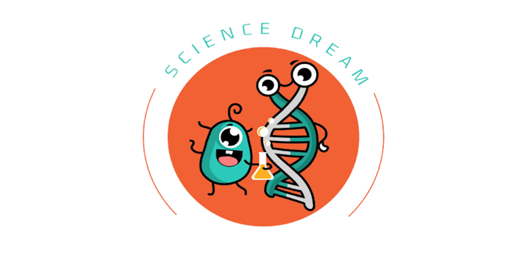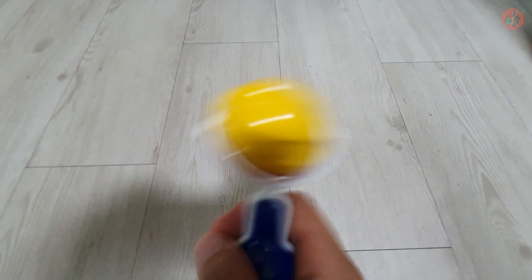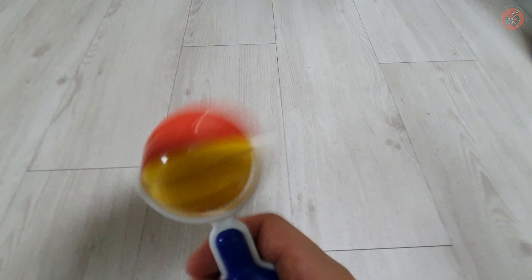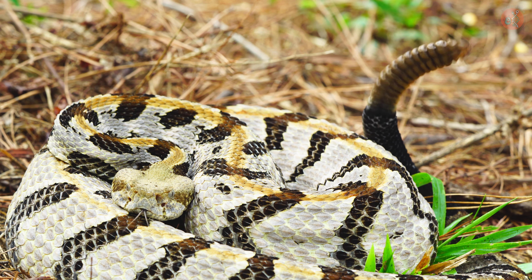You've heard this sound before, haven't you? It sounds like a rattlesnake shaking its tail. But in reality, it's just me shaking a rattle. This is the real sound produced by a rattlesnake.